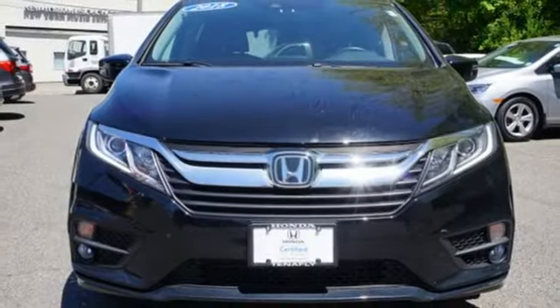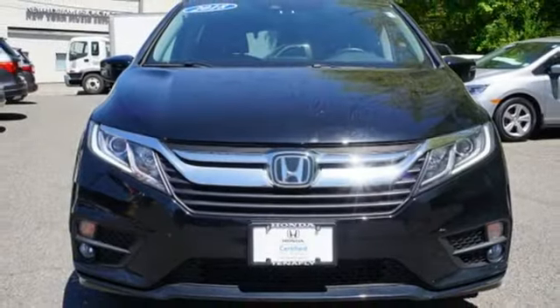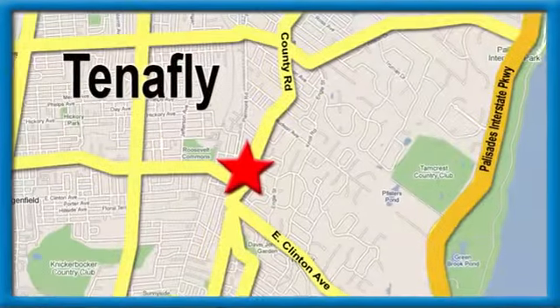They say a journey begins with one step. In this case it begins with a test drive. Start your next adventure today. Welcome to your comfort zone — Honda of Tenafly.